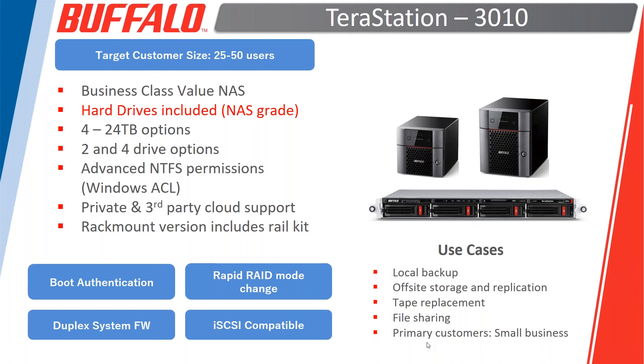Now we'll turn the presentation to the TerraStation 3010 product family. You're going to notice a lot of similarities between this product and the 5010, especially at the software level — they share a unified operating system. All the features in the 5010 are available in the 3010. If you need higher performance scenarios, we'll encourage you to look at the 5010, which is much more robust from an internal component perspective and has native 10-gig capabilities included.